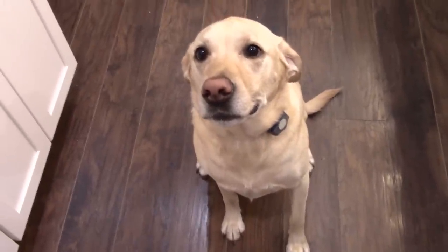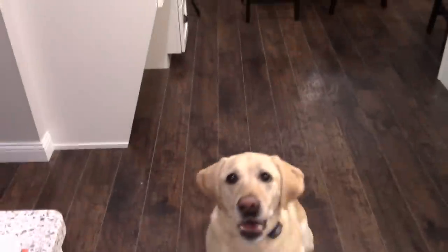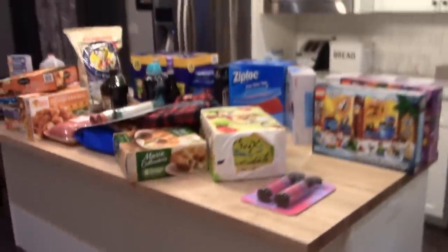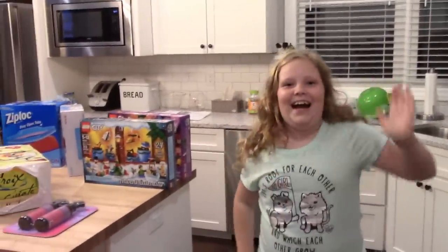That is it for this month's Costco haul! Thanks again for watching and we will see you in the next video. Bye!